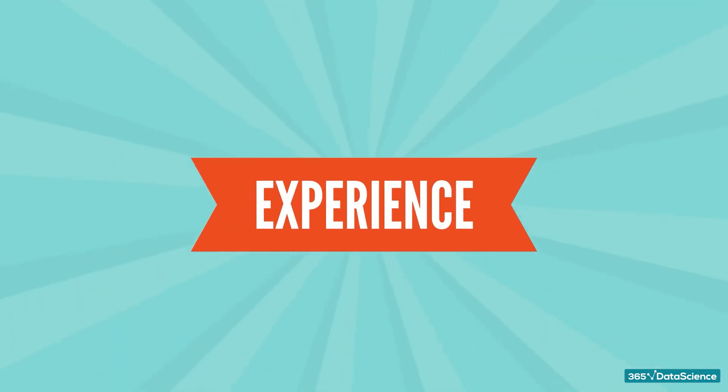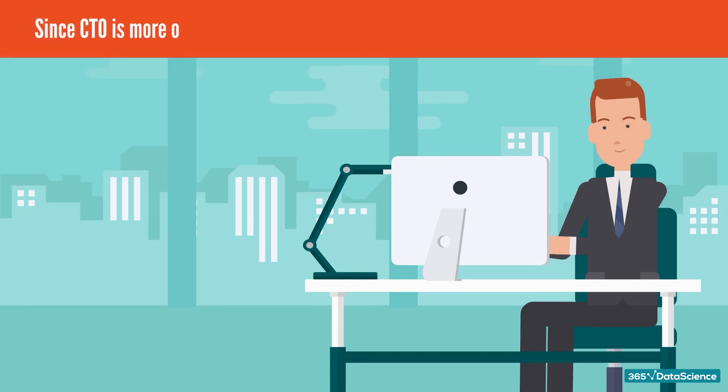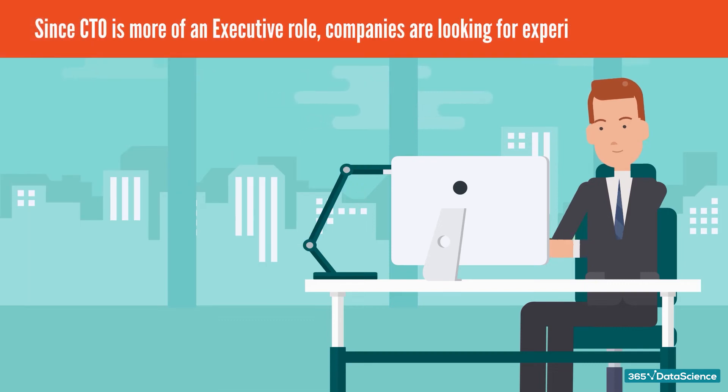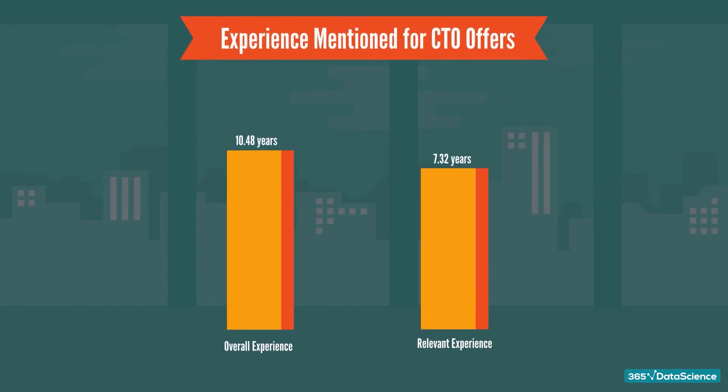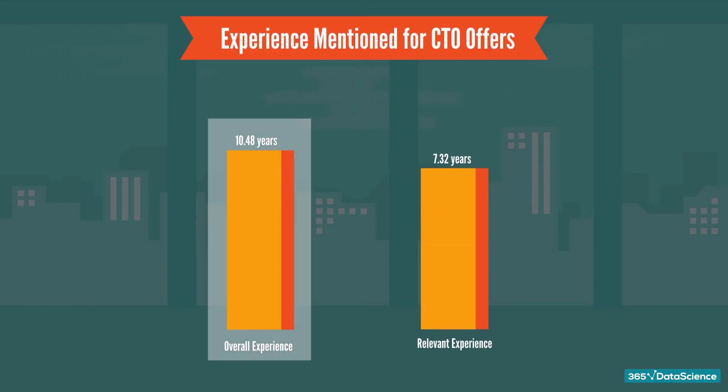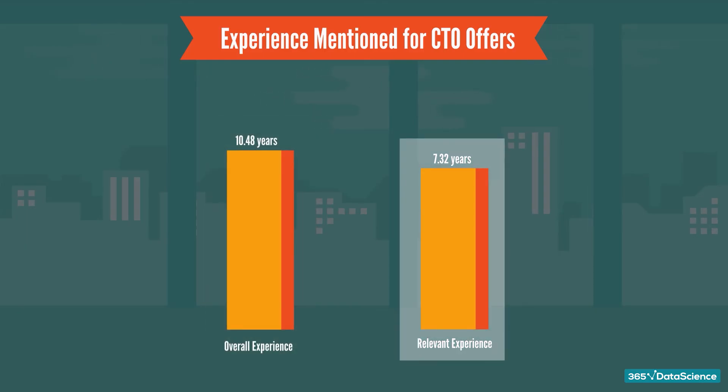Let's talk about the experience you need to become a CTO. Since CTO is more of an executive role, companies are looking for experienced candidates. On average, the overall industry experience expected for a CTO position is 10-plus years. Besides, candidates with relevant experience in senior roles of 7-plus years are preferred by the companies.